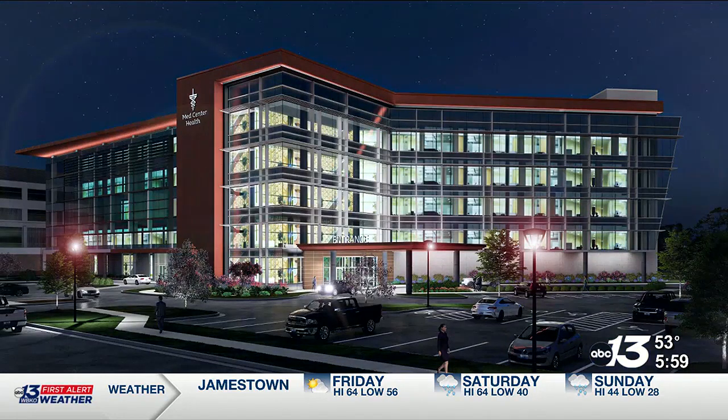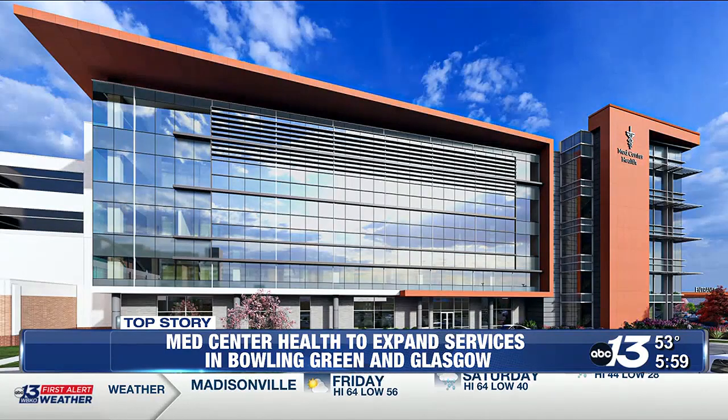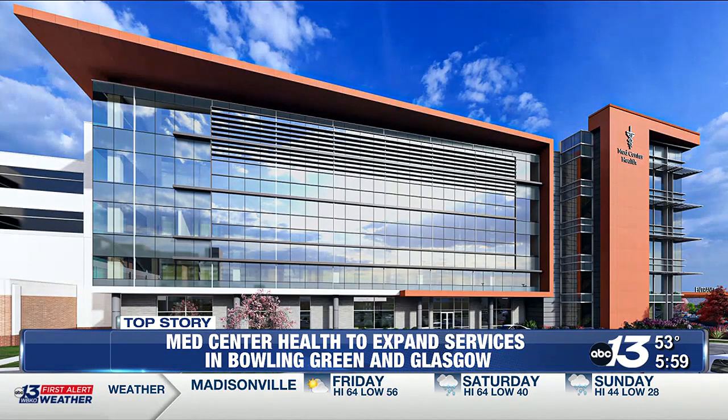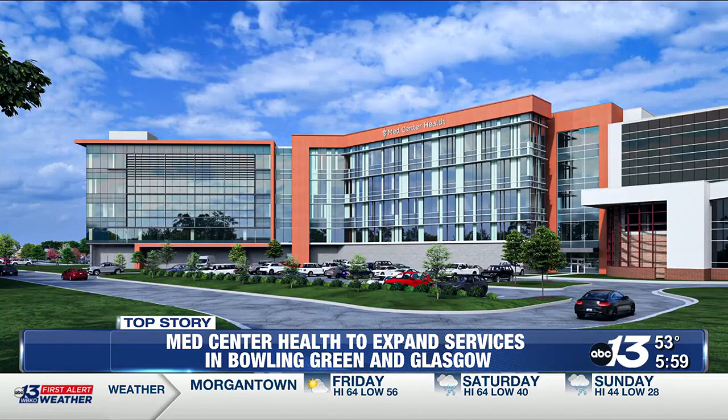The first of three new projects from MedCenter, set to begin this spring, will add a five-story patient care tower to their existing facility on High Street. The tower will house additional resources for women and children's services, as well as bringing the first Level 3 NICU to South Central Kentucky.